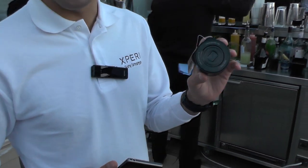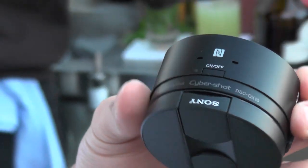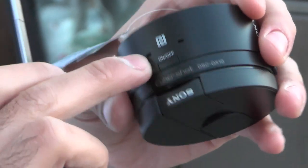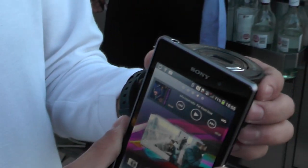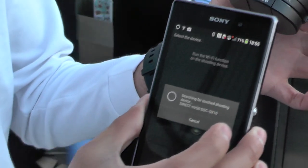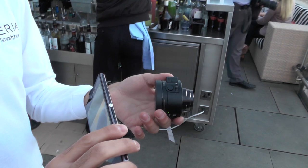I've got the Sony QX10 lens here in my hand. This is a fantastic addition to the accessory range of the Z1. It works with any Android phone and actually iOS as well. It mainly operates through NFC with Sony products — all you need to do is unlock your screen, touch the two together, and it turns the lens on and the two start connecting to each other through direct Wi-Fi. One of the versions is the QX100, which has 3.6 times optical zoom.